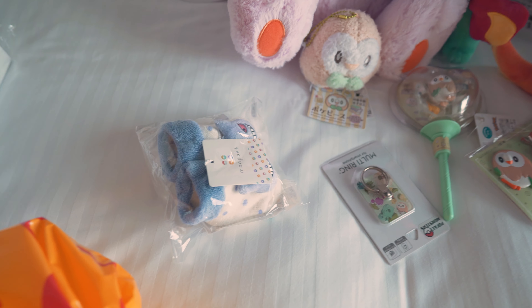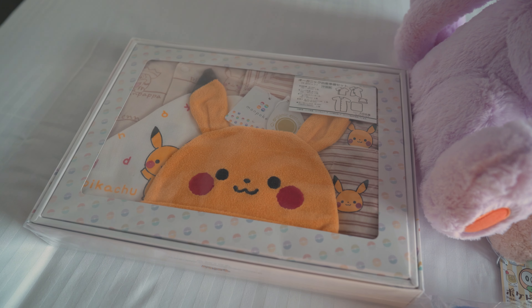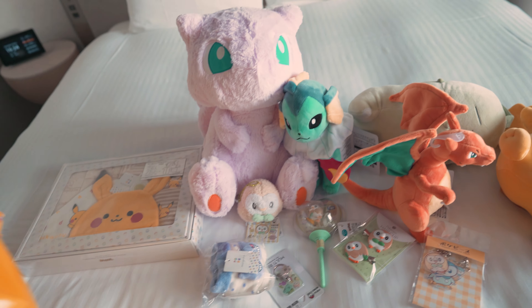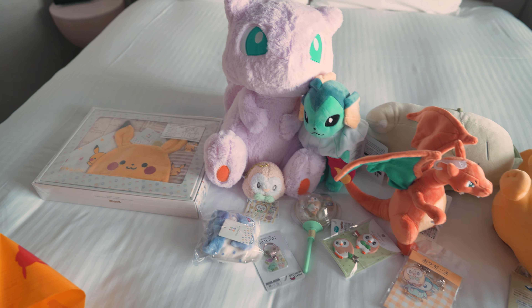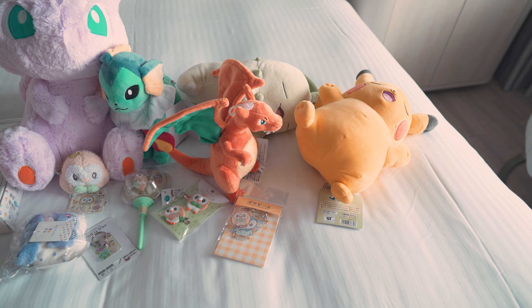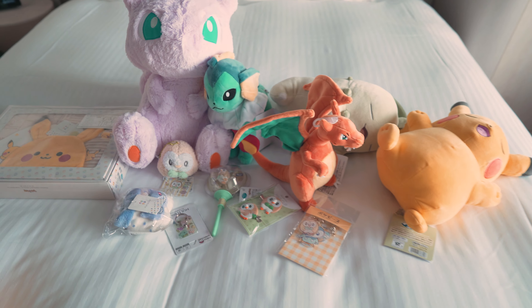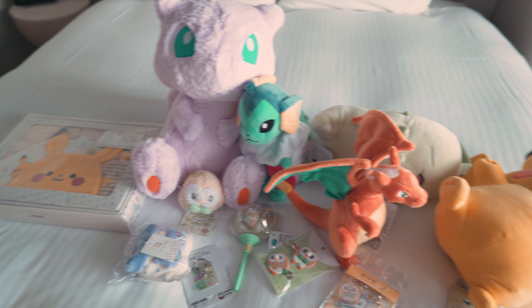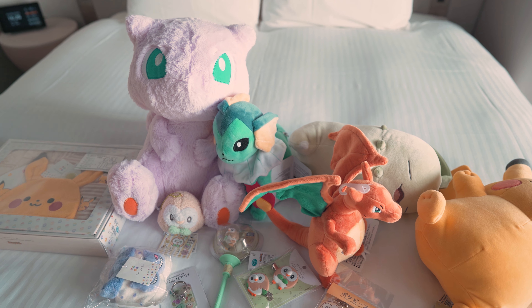Also got some baby stuff — these are more for my nephew, my new nephew. Pretty cool. And I think that's it. Doesn't look like much but it is a lot. There were a lot of people too, so we just didn't really shop around that much, because most of the time we were just waiting in line. So yeah, that was the Yokohama Pokémon Center.